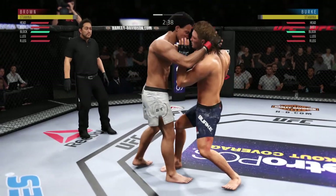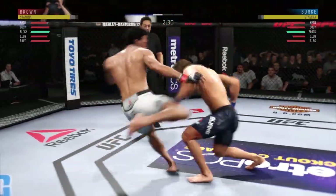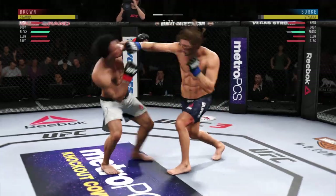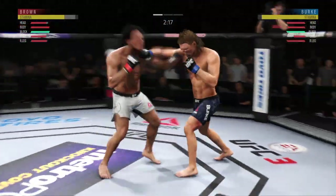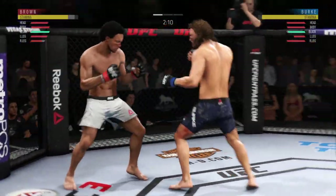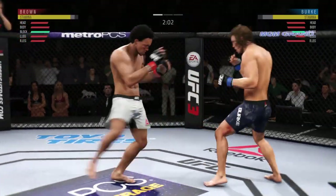Now he's got the Muay Thai plum. Nice leg kick there by Brown — working off the jab. These guys are swinging, and he gets tagged. Nice combination — a lot of volume hit. Good series of strikes there. He's got a beautiful leg kick. Spinning back fist — he didn't telegraph that one at all.